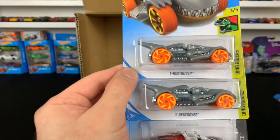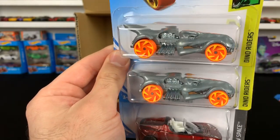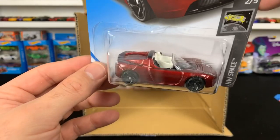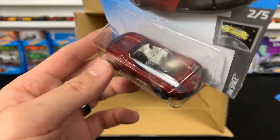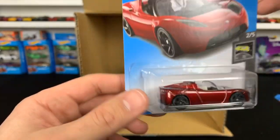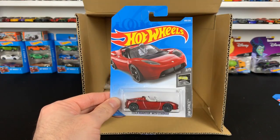We've got the T-Rex Troyer — not even sure what to call that, it's kind of weird. And oh yes — I actually forgot we're getting this in this case: the Tesla Roadster with the Starman inside of it! Check that out — it's got a driver, the Starman inside the Tesla. Even the artwork on the packaging looks awesome. Oh my gosh, I love this Tesla Roadster.